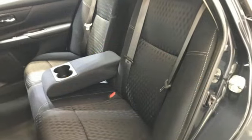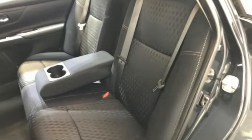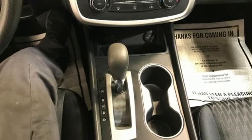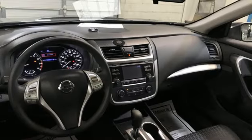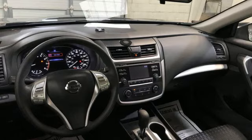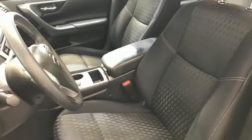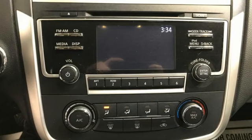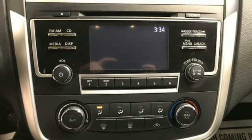Bluetooth, manual tilting steering column, external memory control, inline four-cylinder engine, manual telescoping steering column, key fob activated rear windows, Siri eyes-free voice activation, active grille shutters, gas pressurized shocks, and Bluetooth wireless audio streaming.